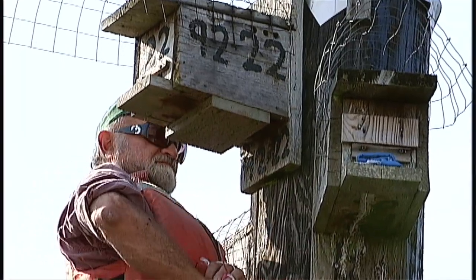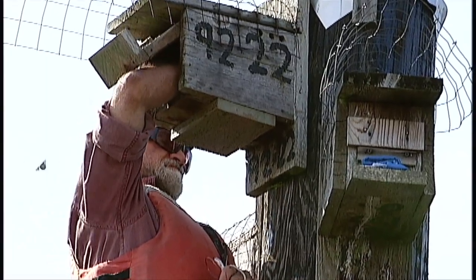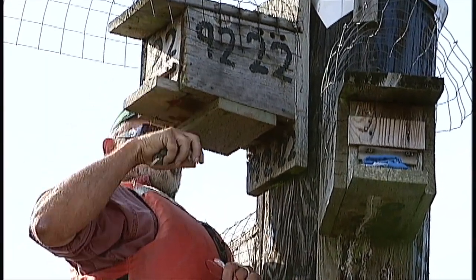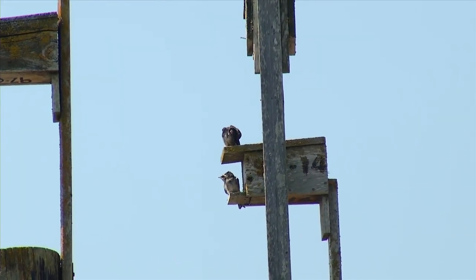But by 1949, the swallows had all but disappeared from the lower mainland, and there were only about five breeding pairs remaining on Vancouver Island by 1985, due to loss of their natural habitat in the coastal lowlands.